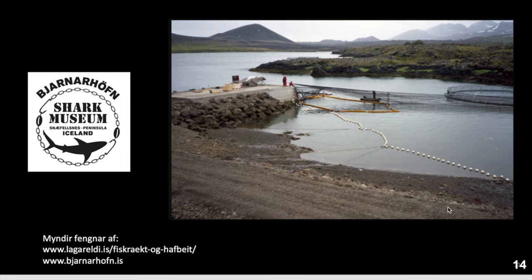Close to Rönsjörður there is a place called Bjarnarhöfn — a shark museum where you can taste fermented hákarl if you are brave enough. Believe me, that stuff will put hair on your chest — it's so strong and smelly.